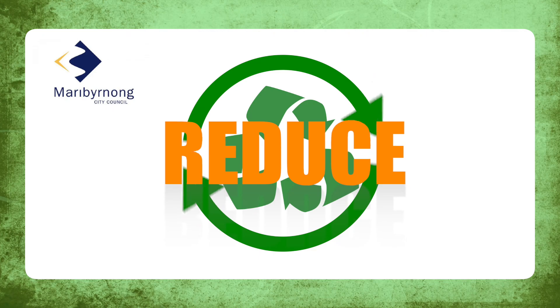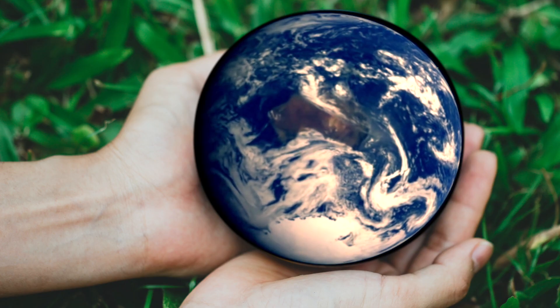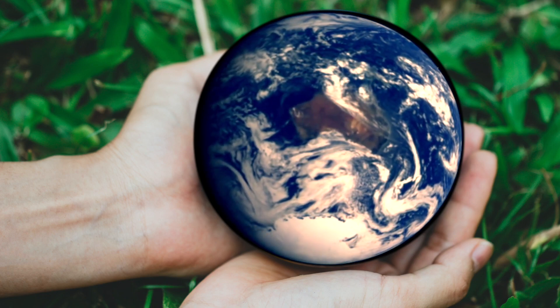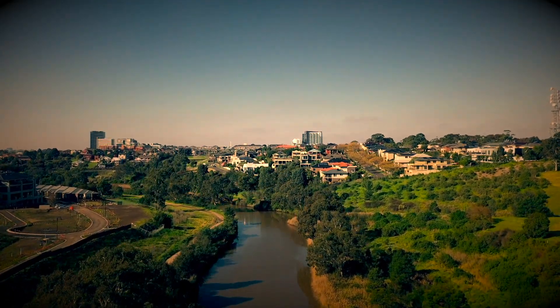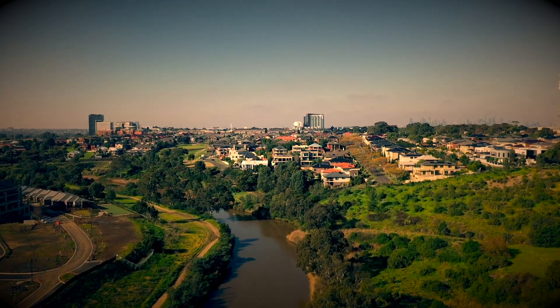Avoid, reduce, reuse, recycle. It's absolutely critical that we all work together in the protection of biodiversity, because the health of our planet depends on all of us. Love where you live in the City of Maribyrnong.